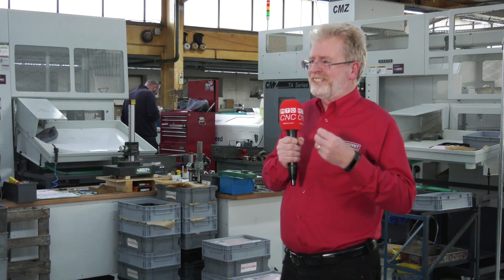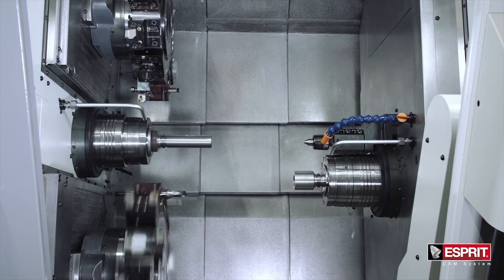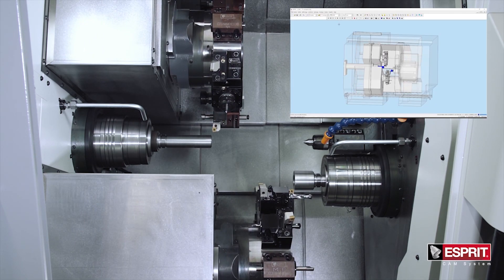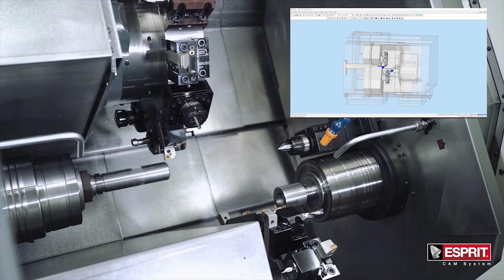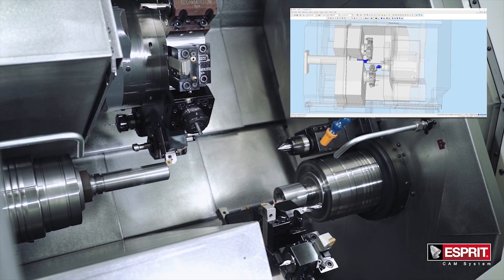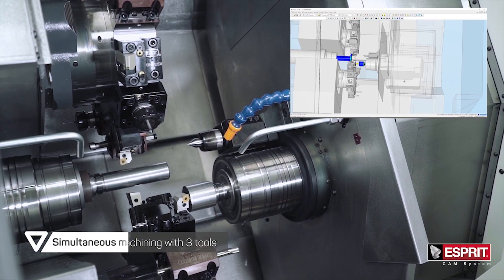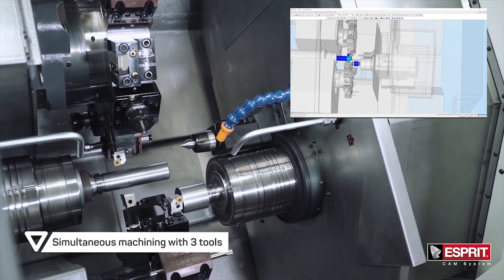They're actually developing new ways of cutting things with new tooling, new work holding, and using the software to optimize the tool paths they're generating, so they can get the very best out of their machines.